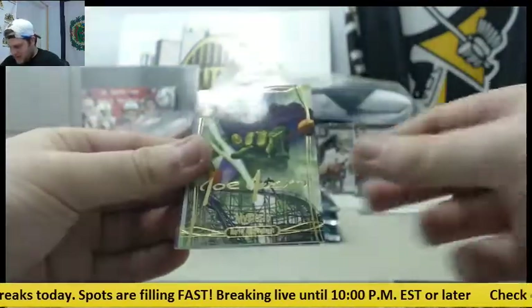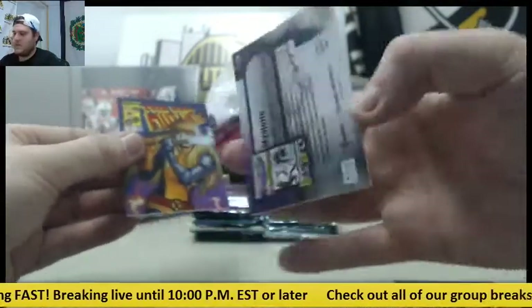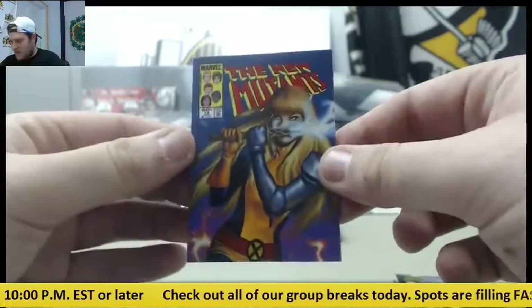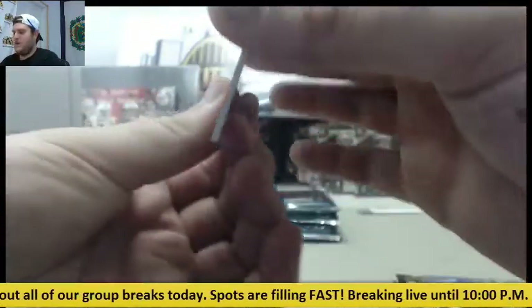Black Cat, Mysterio, and The New Mutants, out of $14.99. Magic.